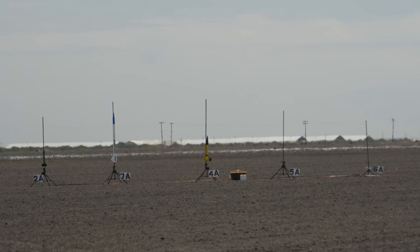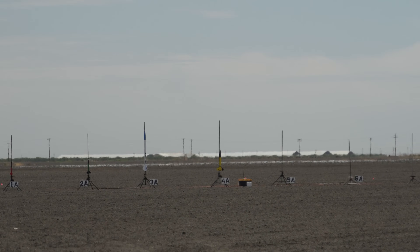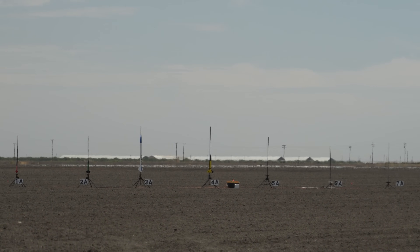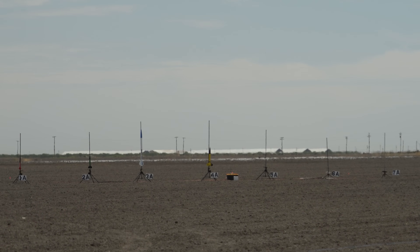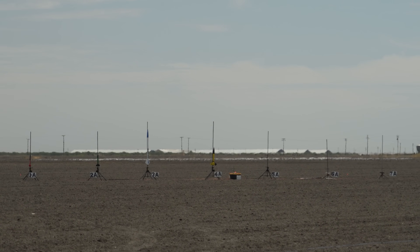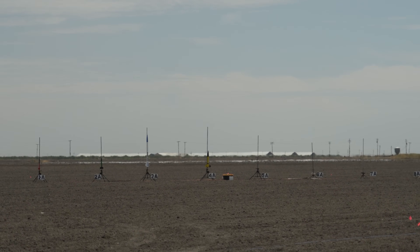Goblin rocket, 45 inches tall, 4 inches in diameter, 6 pounds 10 ounces, painted yellow. Wildman kit, flying on a K550 White Lightning, featherweight Blue Raven, head timer, 700-foot main. Going in 5, 4, 3, 2, 1, ignition.